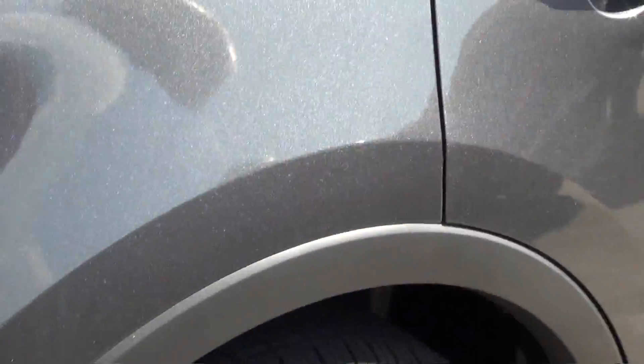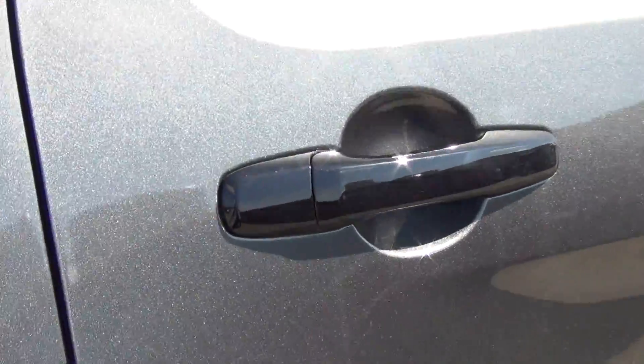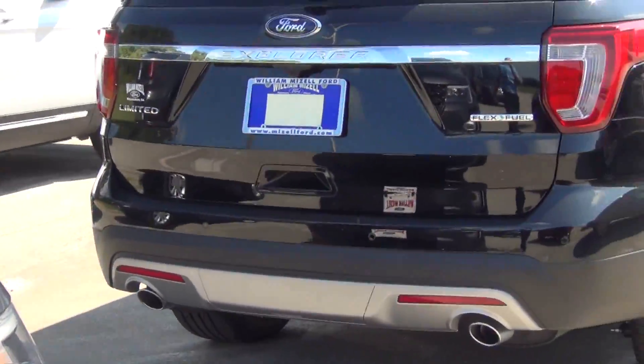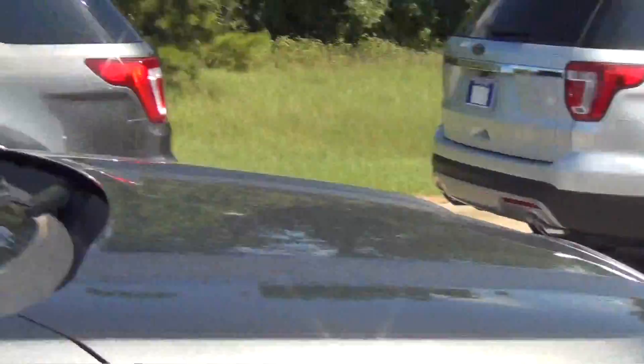Now the Sport does not get any chrome trim on it — it's all black. The Limited, as you can see here, will get the chrome trim instead of the black.